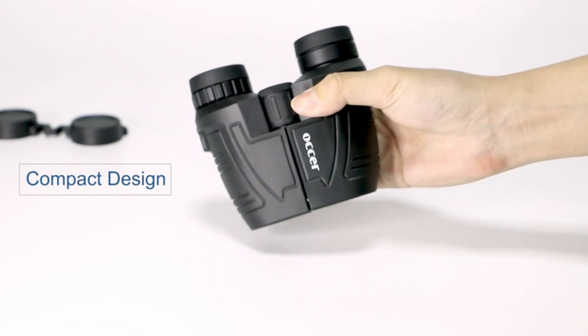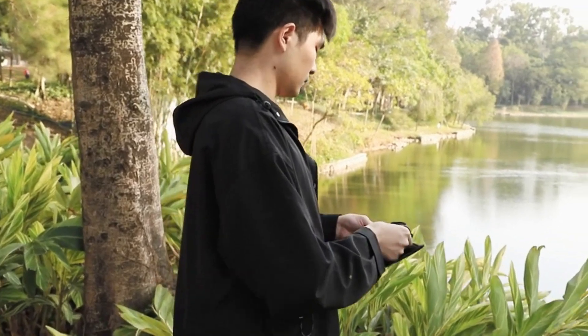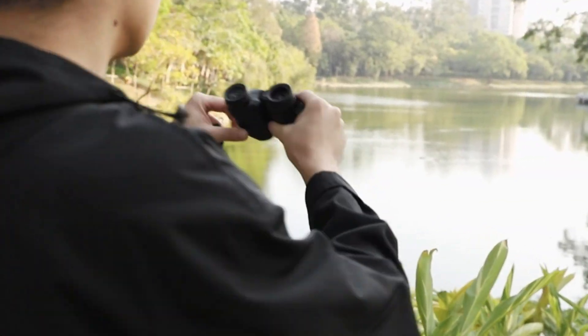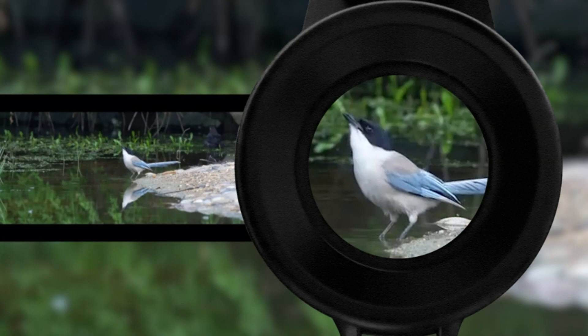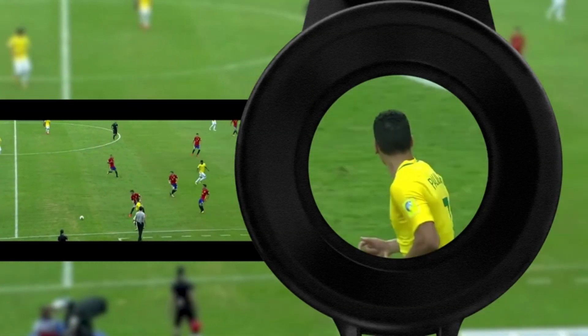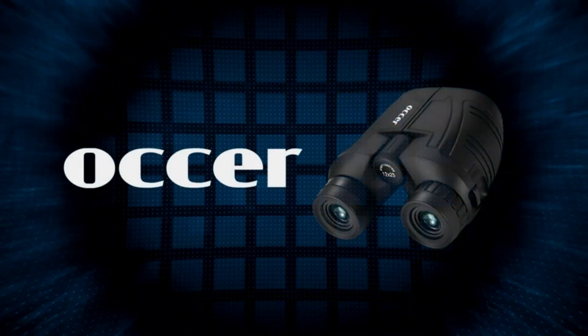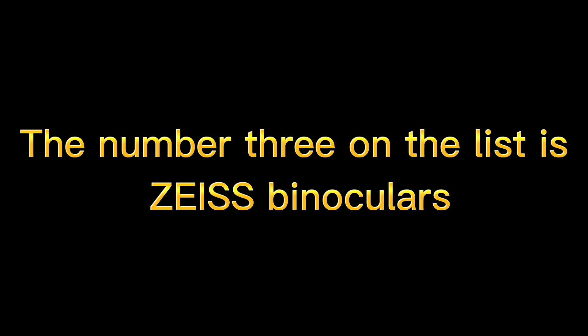Adjustable eye cups fit eyeglass wearers — the binoculars can be pulled down on the rubber eyepieces to fit glasses wearers, getting closer to the lens to see easily. The long eye relief combined with large eyepiece gives you comfortable viewing while wearing sunglasses or eyeglasses. For those who do not wear glasses, you will gain more focused light.